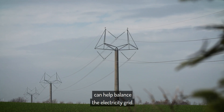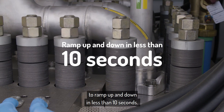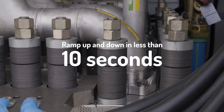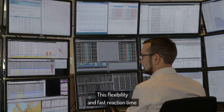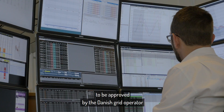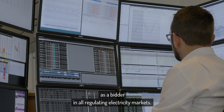The PEM electrolyser has demonstrated the ability to ramp up and down in less than 10 seconds. This flexibility and fast reaction time have enabled the HyBalance facility to be approved by the Danish grid operator as a bidder in all regulating electricity markets.